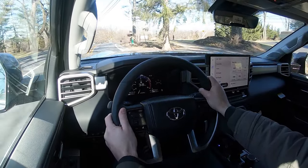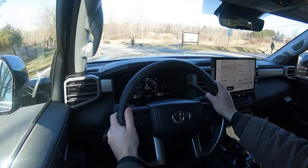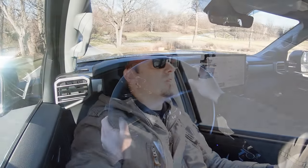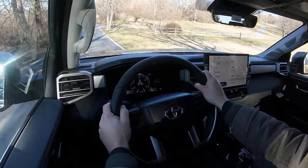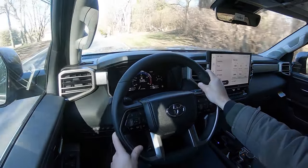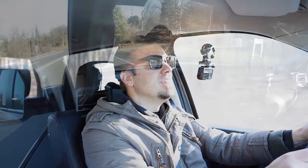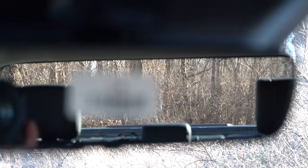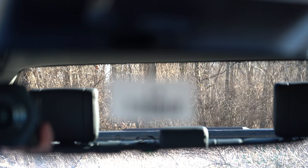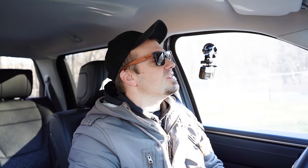As for cabin noise, going 33 miles per hour there isn't much exterior wind or road noise coming into the cabin. The acoustic laminated front windshield comes standard on the Limited trim, which likely helps deaden wind noise. Visibility out the back is also perfectly fine. That pretty much rounds out the performance segment — let's take a look at the exterior.